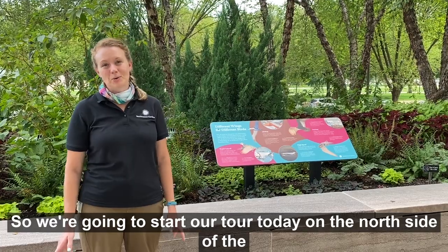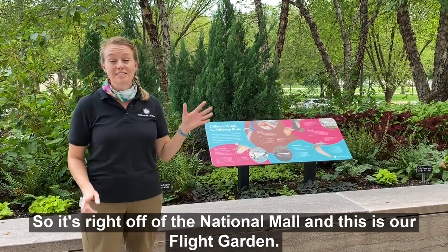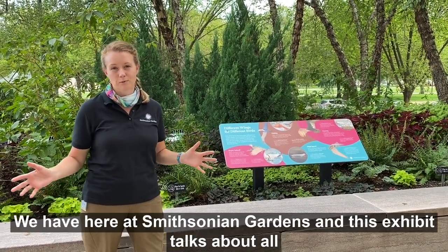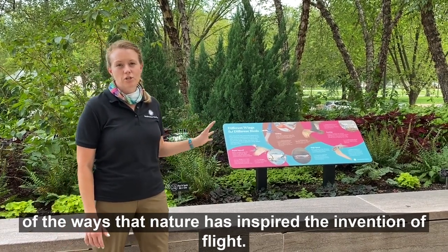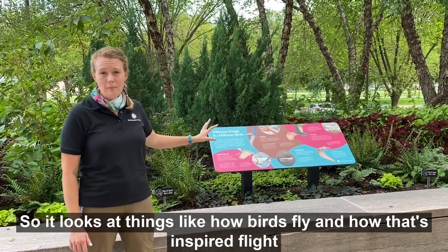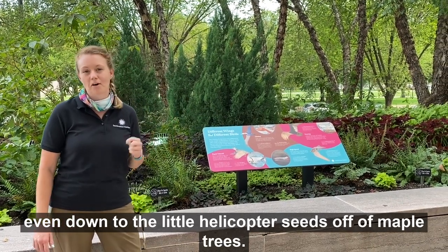So we're going to start our tour today on the north side of the building, right off of the National Mall, and this is our flight garden. This garden is part of our Habitat exhibition, which is a campus-wide exhibition for Smithsonian Gardens, and this exhibit talks about all the ways that nature has inspired the invention of flight. It looks at things like how birds fly and how bats inspired flight, even down to the little helicopter seeds off of maple trees.